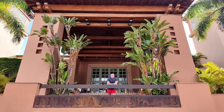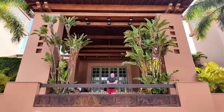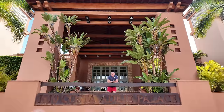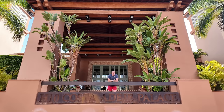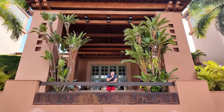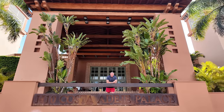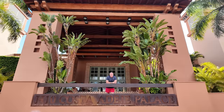Good afternoon and welcome to the H10 Costa Adeje Palace Hotel. For once I'm not taking a sneaky peek inside because we're doing what's called a day pass. A lot of H10 hotels and hotels around Tenerife and the Canary Islands offer a day pass where you can use all the facilities, have the food, the drink, and use the pool for the day.